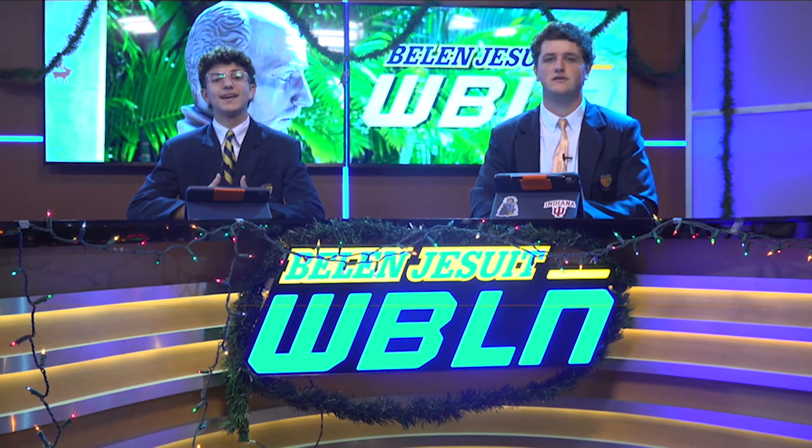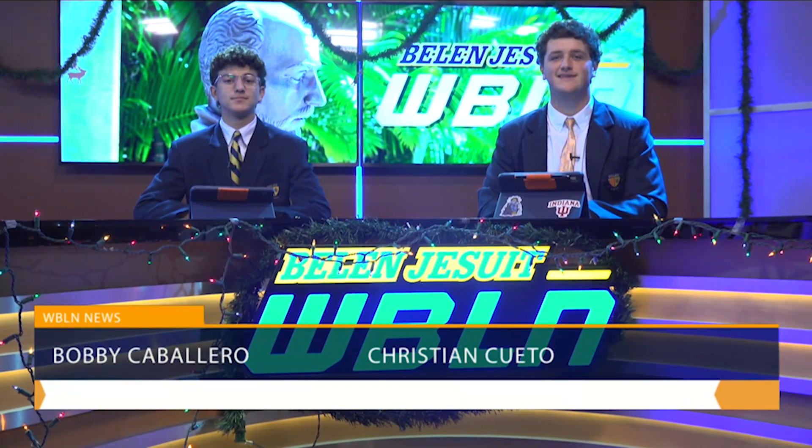What's up Wolverines? I'm Christian Cueto and I'm Bobby Caballero. Welcome to today's edition of WBLN.